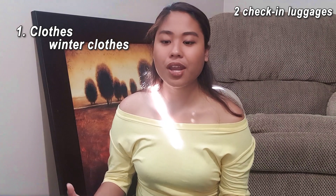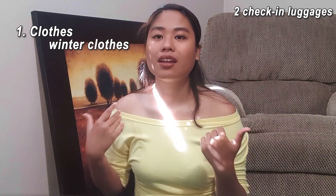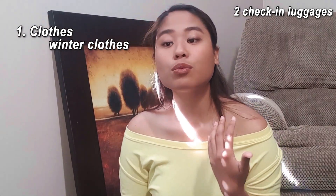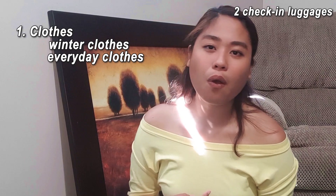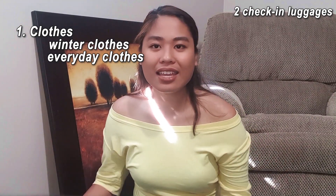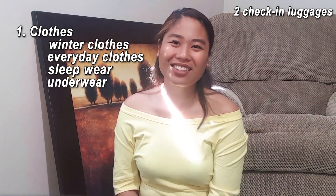Some of the winter clothes that you have to bring are hoodies, long sleeves, turtleneck, scarf, bonnet, and thick socks. You can also bring a few t-shirts so you can wear them during not-so-cold weather. You can also bring your pants, leggings, shorts, as well as sleepwear. Of course, underwear — you have to bring your underwear.